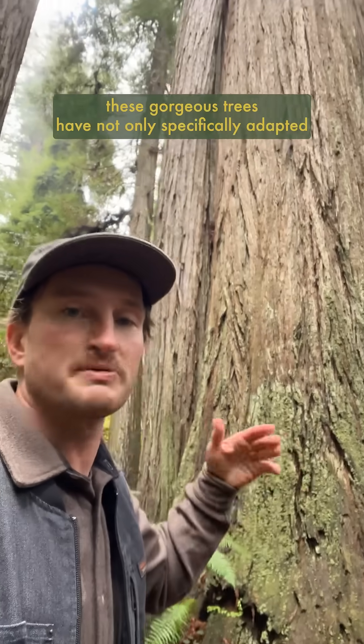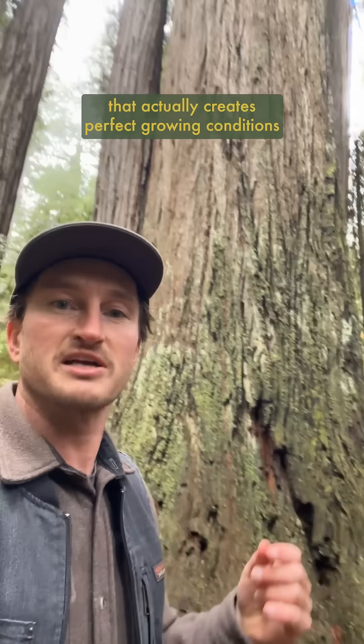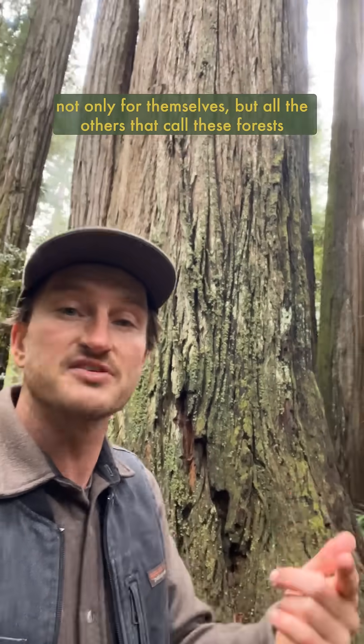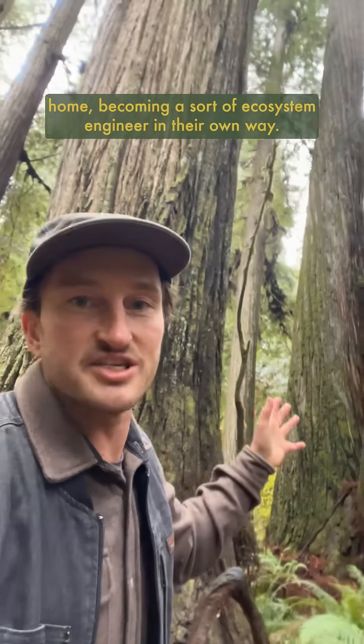These gorgeous trees have not only specifically adapted to life on the coast here, but they've evolved in a way that actually creates perfect growing conditions not only for themselves, but all the others that call these forests home, becoming a sort of ecosystem engineer in their own way.